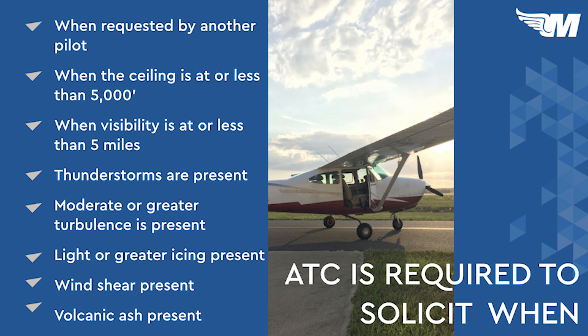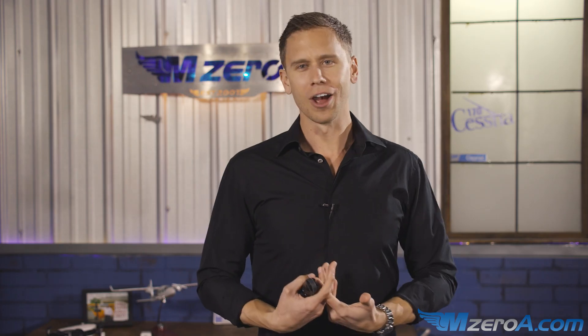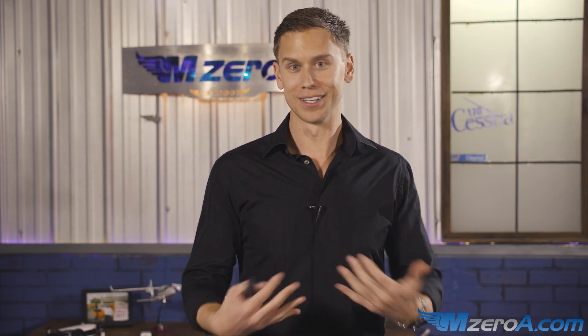Did you know that ATC is actually required to solicit PIREPs? When another pilot requests it, when the ceiling is at or less than 5,000 feet, when visibility is at or less than 5 miles, when there are thunderstorms in the area, moderate or greater turbulence, light or greater icing, or wind shear or volcanic ash present. ATC is required to solicit PIREPs because we as pilots are not always generous with our information.